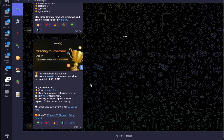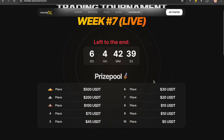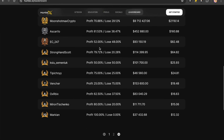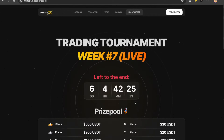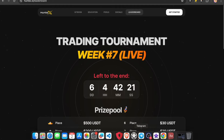The last thing to check out is the trading tournament, where 10 winners can win a prize pool of $1,000. All you need to do is be the best trader. We have the current ranking standings here — there are six days and four hours left on this tournament. The current winner is Moonshot Max, who is $2,000 in profit. We also have Stronghand Scott and others. I see I am not on this at the moment, so let's come back and have a look at where I am standing.